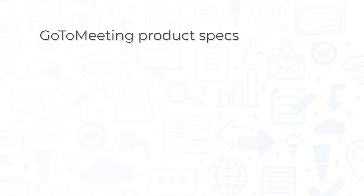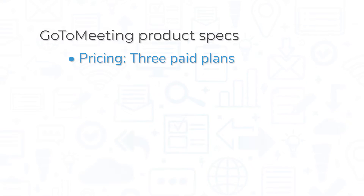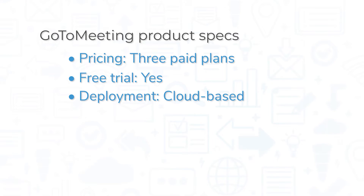GoToMeeting works for businesses of all sizes and comes in three paid plans. The system does not offer a free plan, but you can try it out through a free trial. You can access GoToMeeting on a computer through both a desktop application and a web browser, and you can join meetings from your phone using the mobile application for iOS and Android devices.